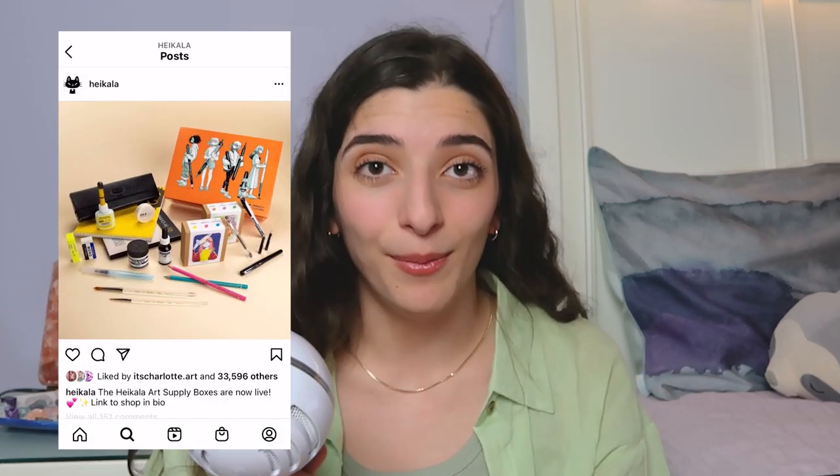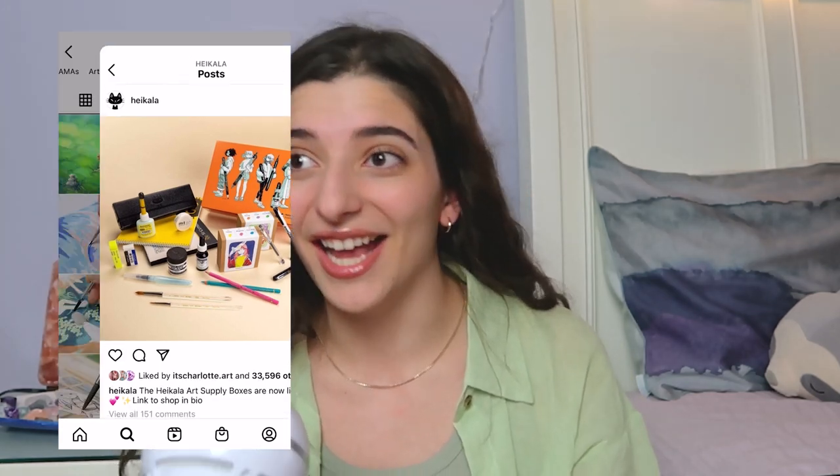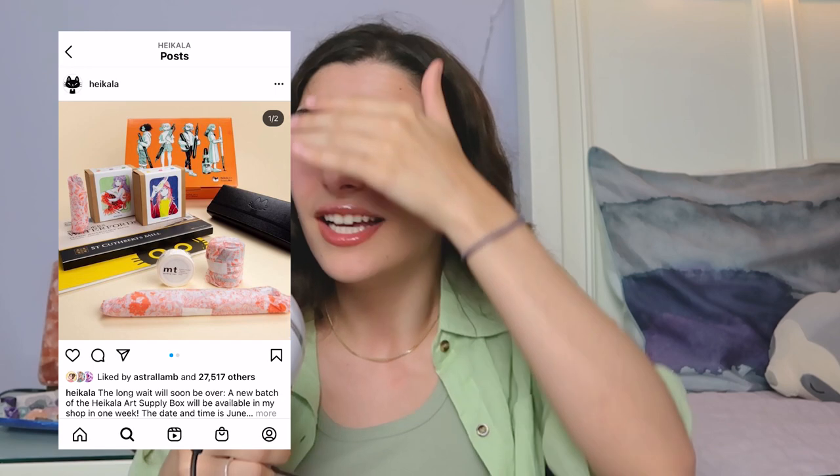Talking about leveraging your social media following effectively — in every single one of her posts there are probably a hundred people asking what brushes do you use, what inks, what paint, what pen? So what did she do? She made a supply box, and it sold out in two seconds, and now it's a regular thing. It's one thing to be just insanely talented at art, and then it's another thing to also be a social media natural — and it's a little unfair that she does both, but hey, what are you gonna do?